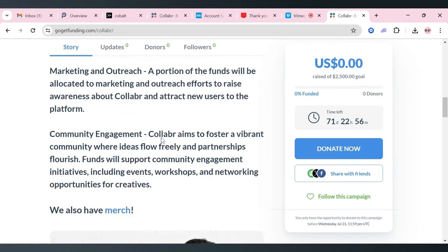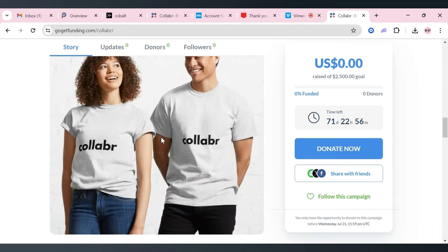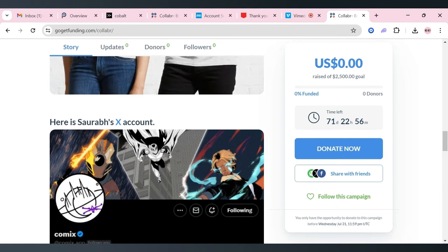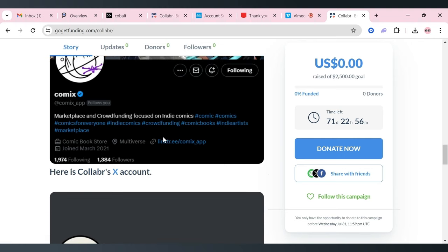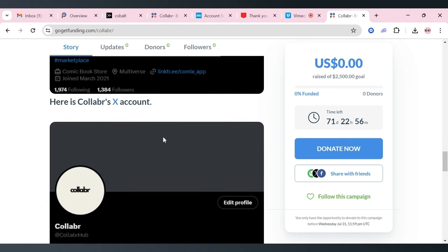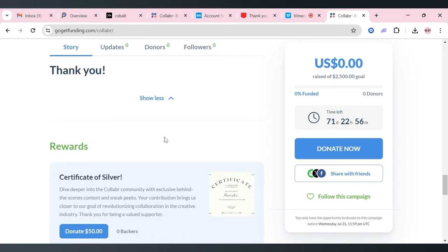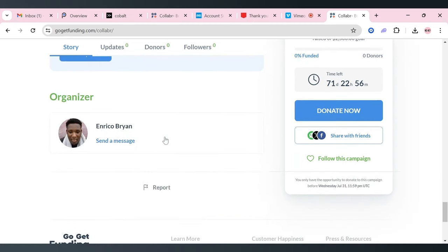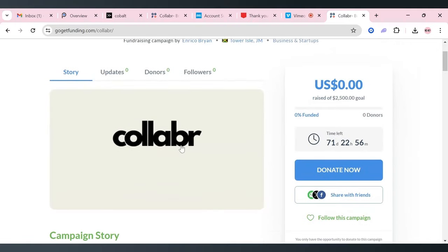They also need funds for marketing and outreach to bring in new customers as they continue to grow. For supporting the campaign, you'll get to vote on and request new features, get discounts and promo codes, behind-the-scenes access to the development, early access, and you'll get to use the platform free for the first three months of Collabr's launch or up to five transactions. You also get to speak directly with the developers personally. That's Collabr — C-O-L-L-A-B-R. Please click the link in the description to support this new endeavor.